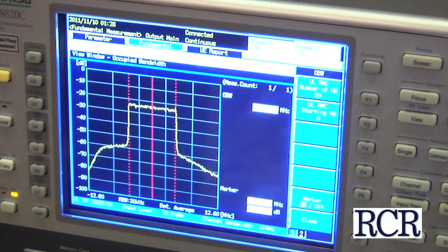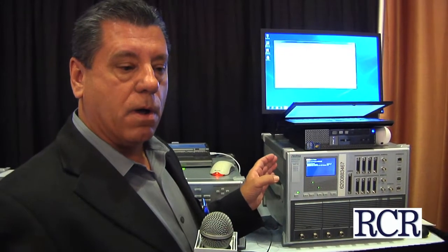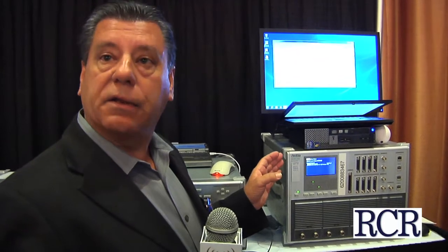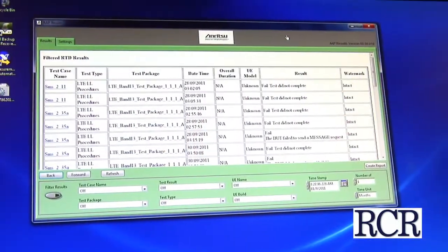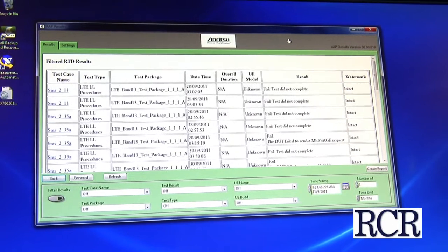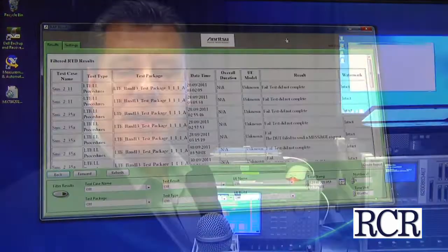This is a core product being used in a lot of our LTE testing, allowing for LTE signaling testing from the chipset level all the way through conformance. One of the applications we're showing here on top is our RTD capability — Rapid Test Developer — which allows users to pull down testing scripts in a graphical user interface for very quick and fast testing of devices and chipsets.